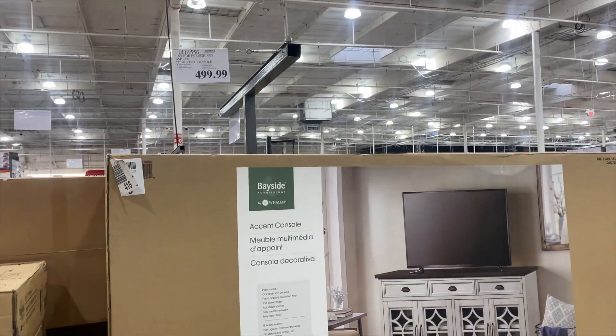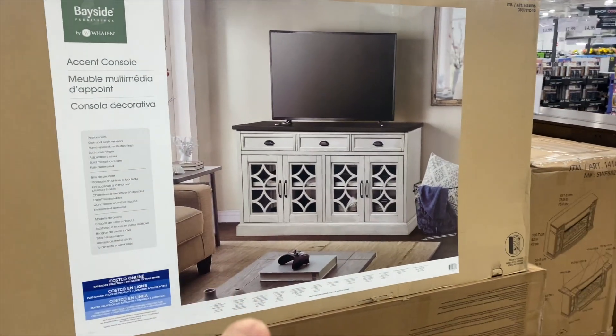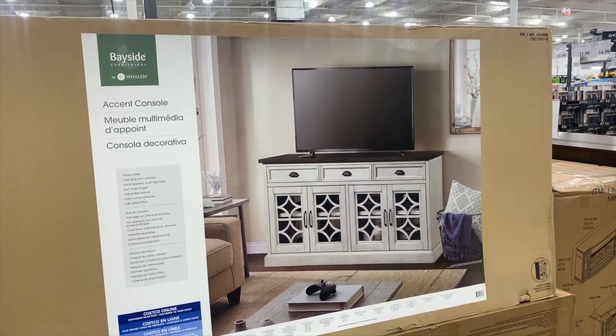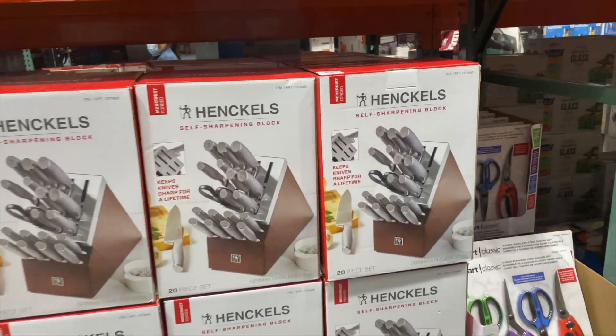So $499.99 — this is the entertainment console we found here. We were searching everywhere. Glenn had something telling him, let's go to the Fullerton Costco, and we found it here. This is what we got and we absolutely love it — it is such good quality and it's really beautiful. I've never seen anything like this.